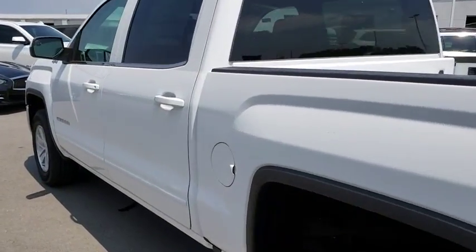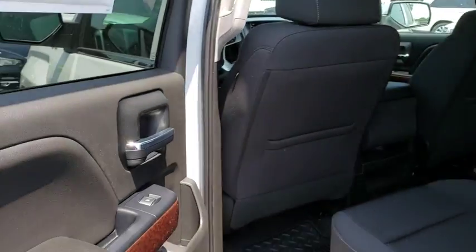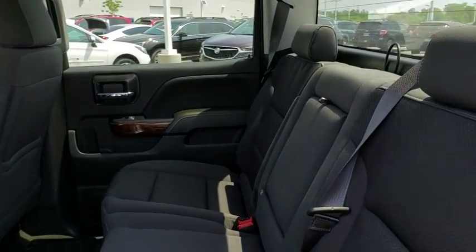Adjustable steering wheel, cruise control, aluminum wheels, four-wheel drive, floor mats, four-wheel disc brakes, AM-FM stereo radio, universal garage door opener, and MP3 player.